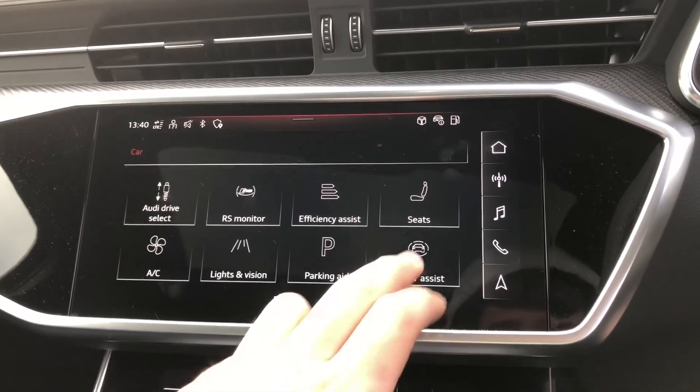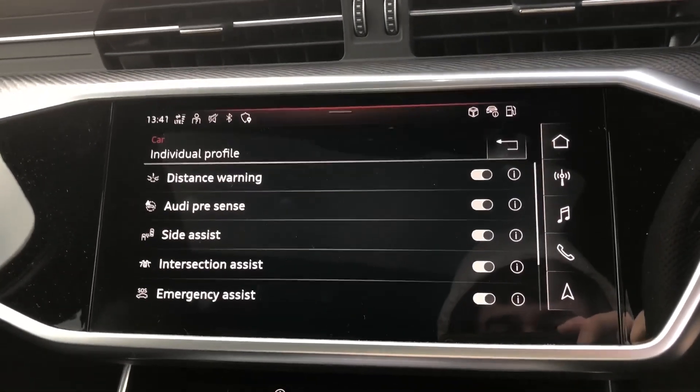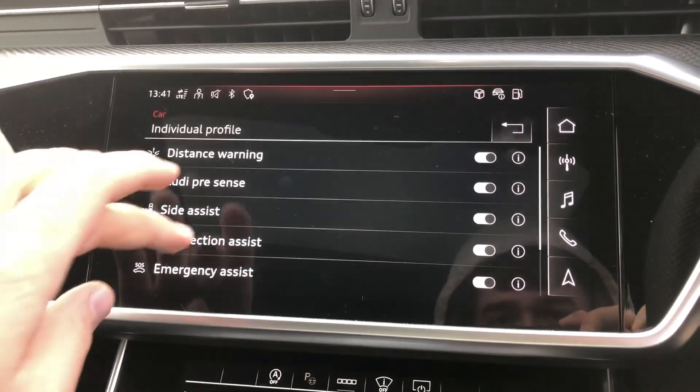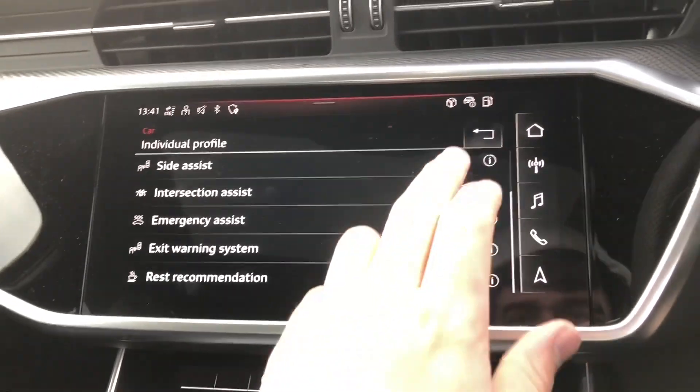Moving over to driver assist — this includes distance warning, Audi pre-sense and side assist, intersection assist, emergency assist, exit warning system, and rest recommendation, which can all be turned off individually.